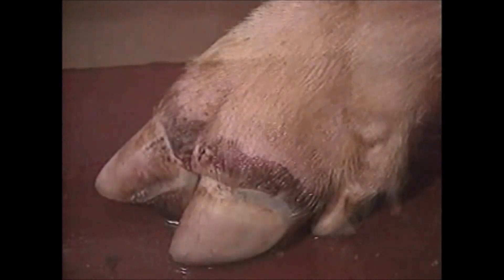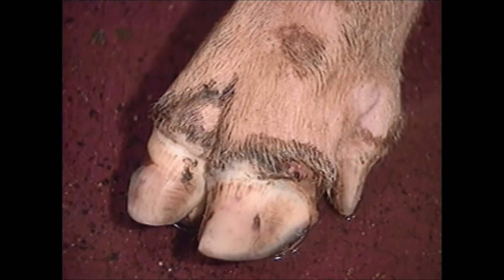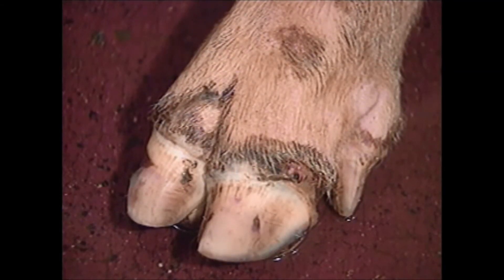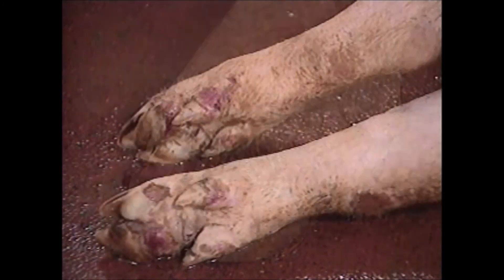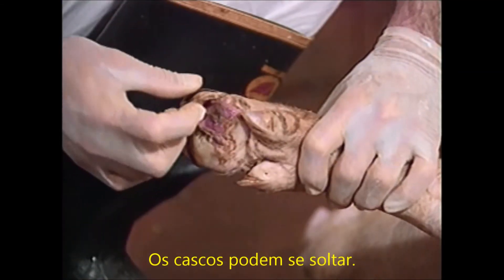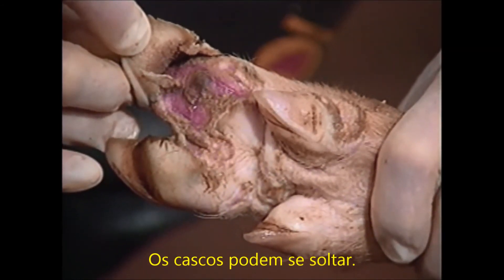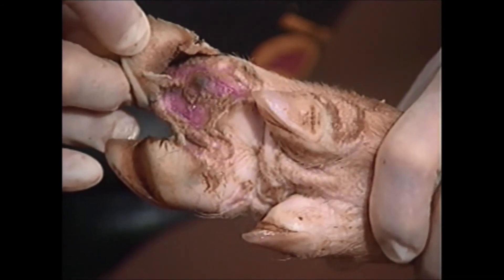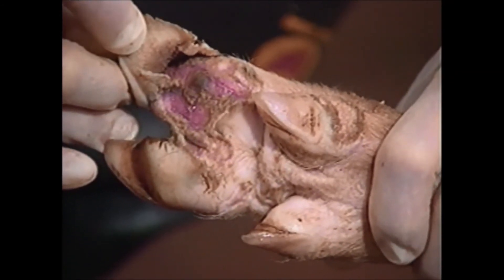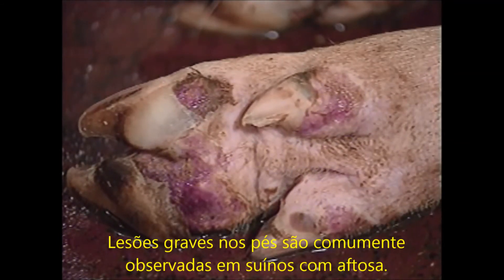The pig is very lame. The coronary band is eroded and the area is swollen. The area appears wet because of a serum exudate. There is extensive erosion of the skin proximal to the claws and dewclaws and on the hocks. This is the foot on which the pig is so lame. There is extensive detachment of the heel, sole, and part of the wall of the claw. These severe lesions on the feet are typical of acute FMD.